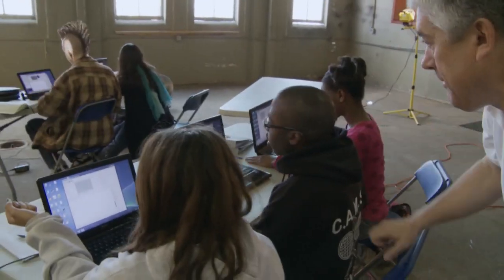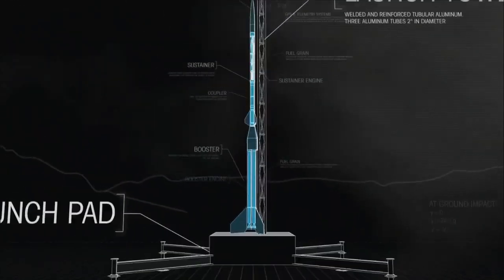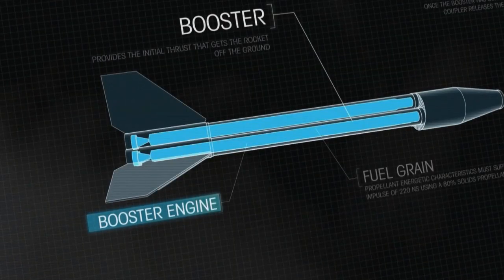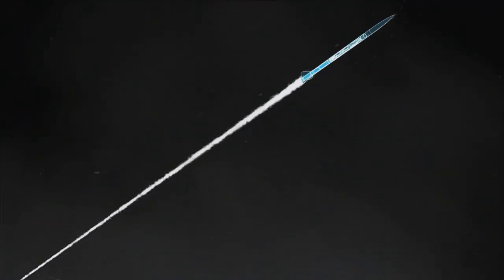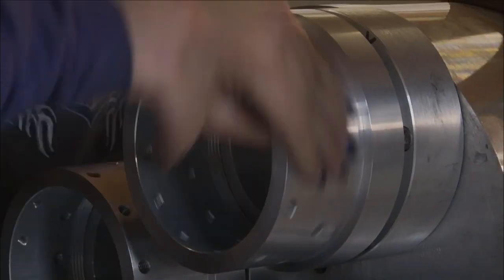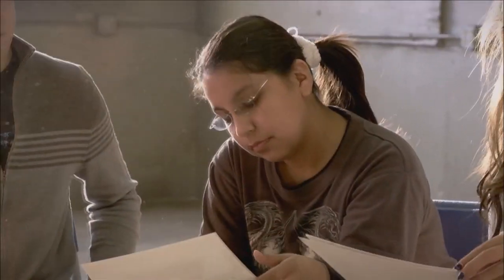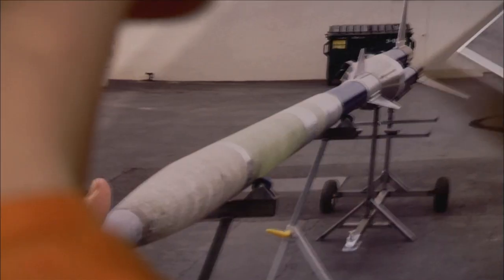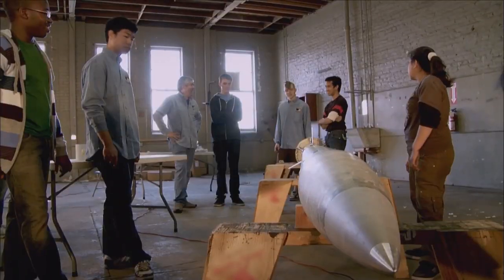Through the mentorship of the Rocket Mavericks team, these students from the California Academy of Math and Science in Carson, California, designed and built a complex two-stage clustered rocket and its solid fuel propulsion system. There are three motors in the first stage, or booster, and another motor in the second stage, which will blast the rocket to full altitude. Success is contingent on all the systems working perfectly. This program puts the pressure of a real mission with time and constraints on a team of kids to learn those skills and work together to accomplish something they couldn't accomplish by themselves.